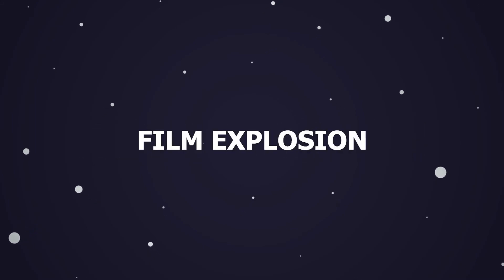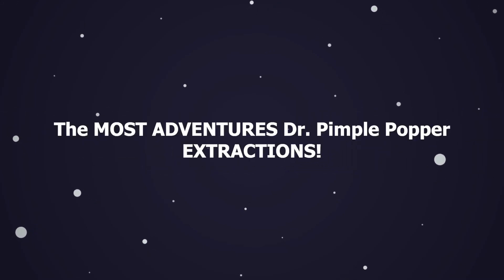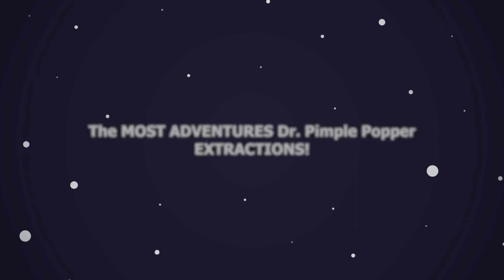Hey guys, welcome back to Film Explosion. Today we'll go through the most adventurous extractions on Dr. Pimple Popper. Let's head into it.